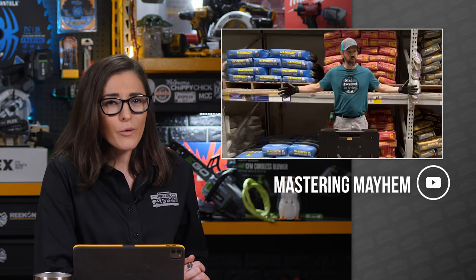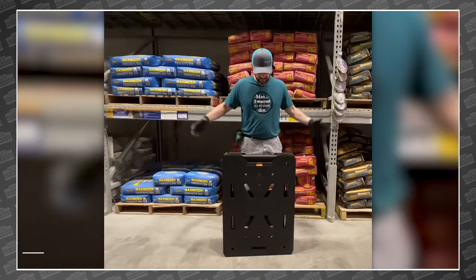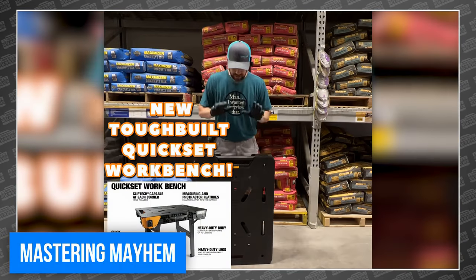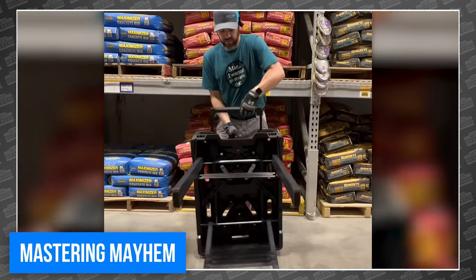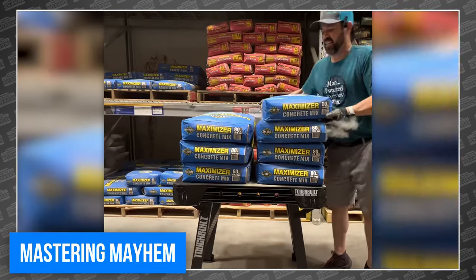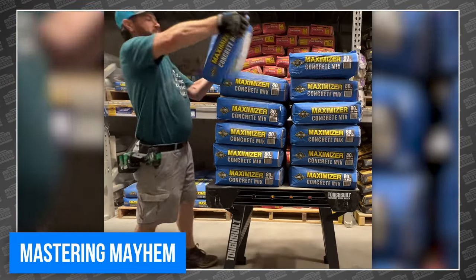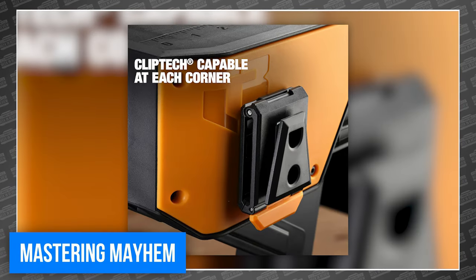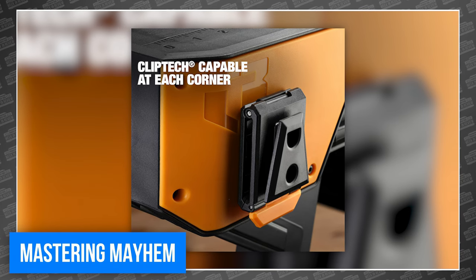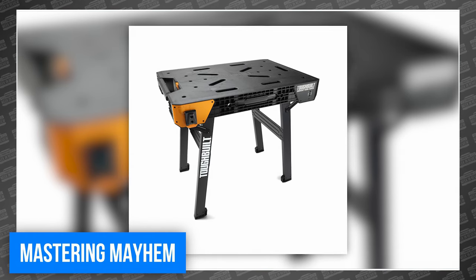Marius from Mastery Mayhem was in Lowe's this week where he found the new Toughbuilt Quickset Workbench, which claims to hold a seriously impressive 1,000 pounds. He took it to the concrete aisle and loaded it up with 1,092 pounds — and it handled it just fine. The new workbench features instant setup, fold-away handle mechanisms, and Toughbuilt's popular ClipTec-compatible corners so you can hang your ClipTec belts and tool bags. It's available exclusively at Lowe's for just $99.